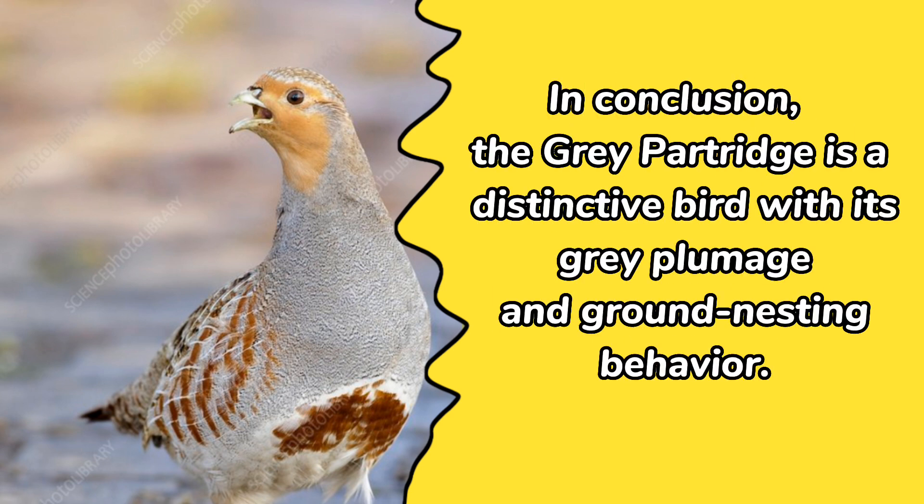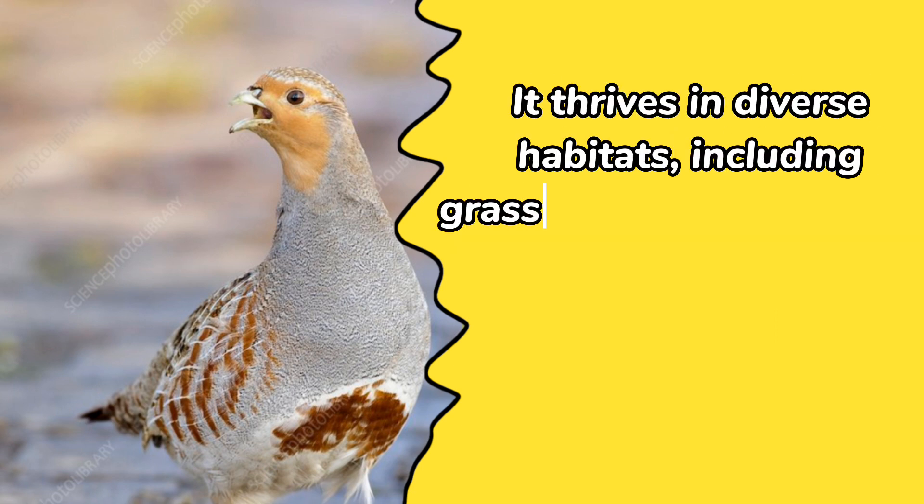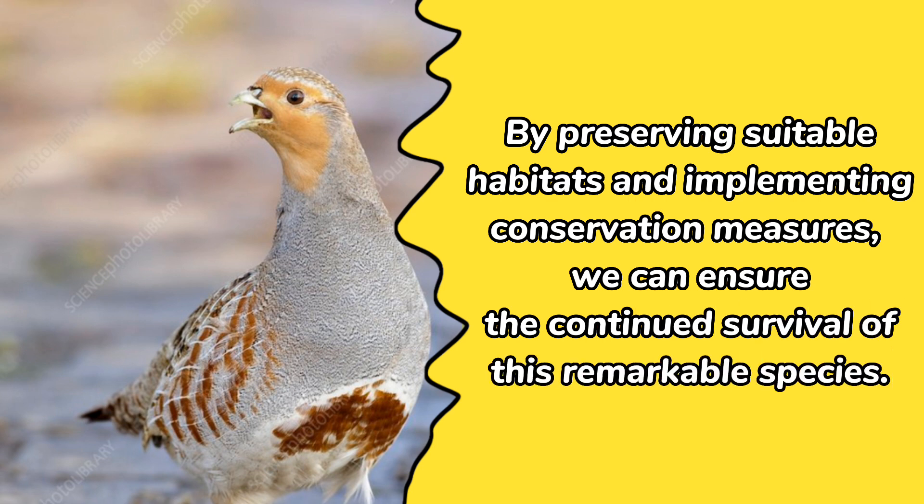In conclusion, the gray partridge is a distinctive bird with its gray plumage and ground-nesting behavior. Its diet consists of seeds, grains, vegetation, and insects. It thrives in diverse habitats, including grasslands and farmlands, and is known for its courtship displays and parental care during the breeding season. By preserving suitable habitats and implementing conservation measures, we can ensure the continued survival of this remarkable species.